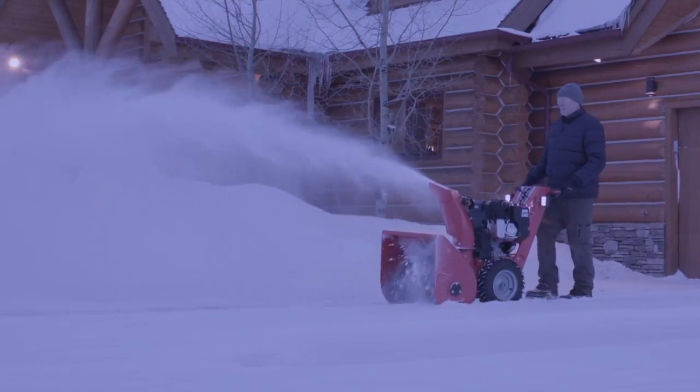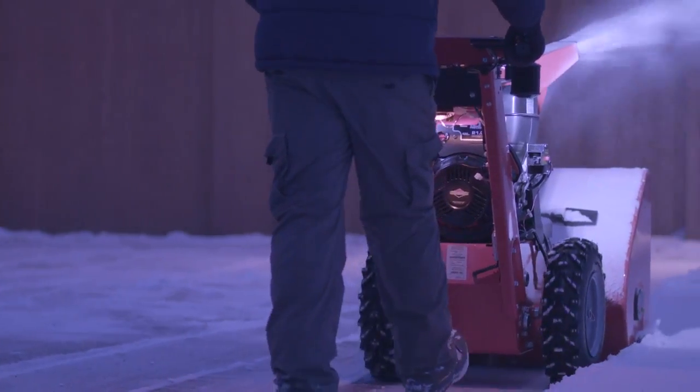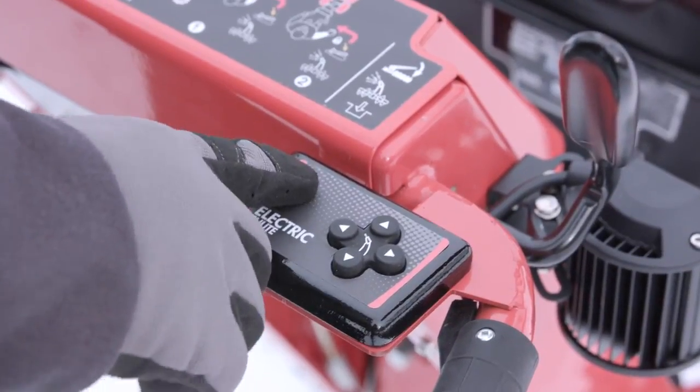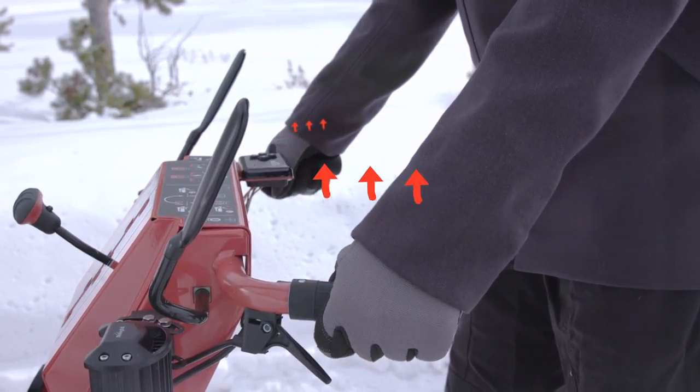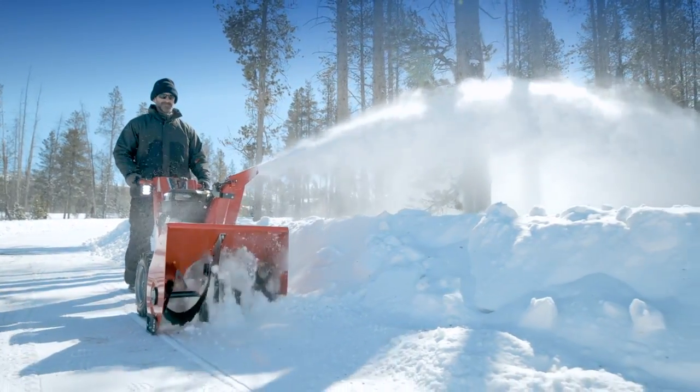Dual cast aluminum LED headlights and courtesy path lighting provide increased visibility, and heated hand grips take the chill out of winter. Simplicity Signature Pro dual-stage snow throwers. Professional grade snow removal.